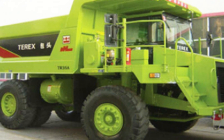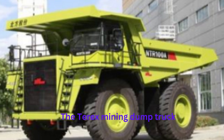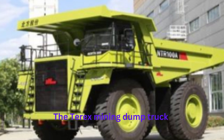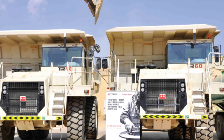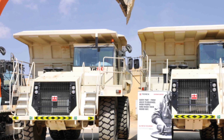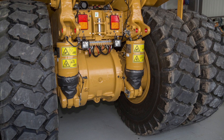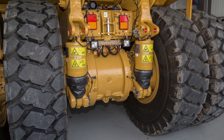The TRX Mining Dump Truck typically features a large, rugged body that can carry a substantial amount of material, as well as a powerful engine and heavy-duty suspension system that allows it to navigate rough and uneven terrain with ease. These trucks may also be equipped with a variety of safety features, such as rollover protection systems, traction control, automatic retardation control, and advanced braking systems, to ensure safe operation in challenging conditions.